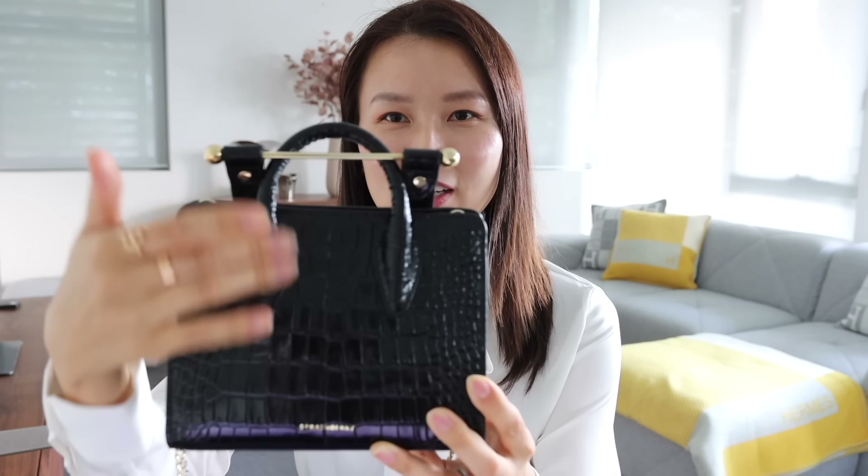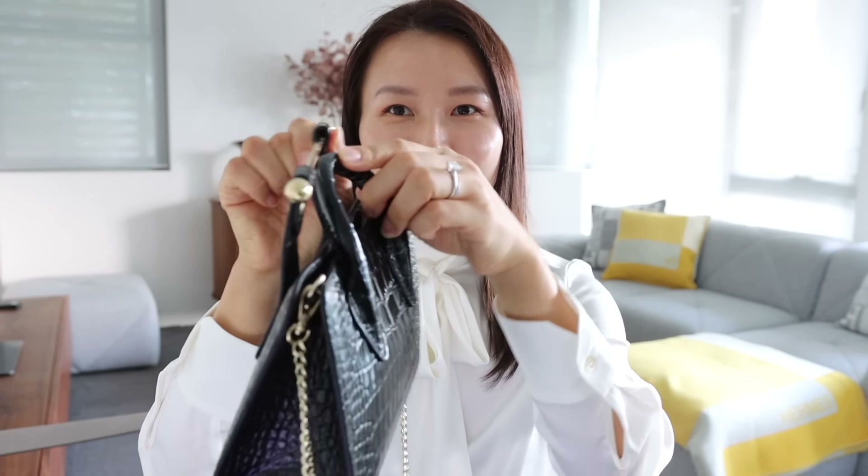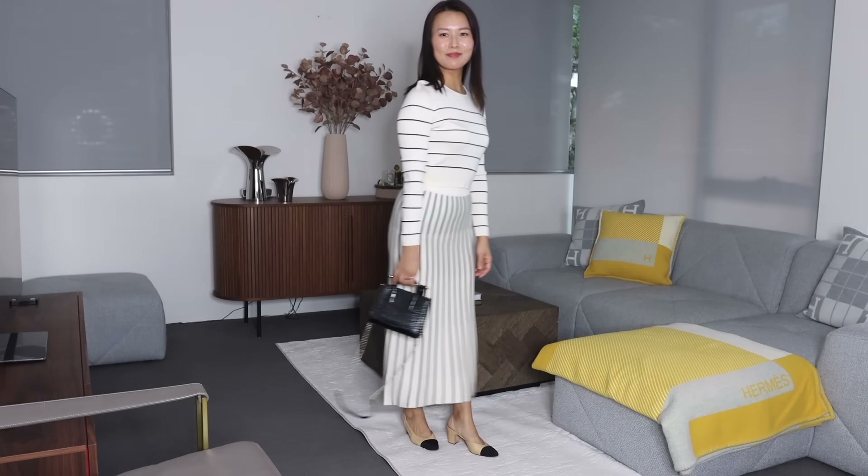Moving on to the next bag — I have my Strathberry Nano Tote in croc-embossed black leather with gold-toned hardware. The current retail price is $495 US dollars or $715 Australian dollars, which for the quality you get I think is a really fair price point. This is probably the most dressy bag on my list today. I love using it as an understated evening bag for occasions where it's not exactly appropriate to carry a very high-end expensive designer bag. It has a very unique design — one top handle in a traditional shape, and the other side of the handle features a metal bar; you fully close the bag by overlapping the bar over the handle. How different is that? It gives a very modern look, and I love the simple, clean lines.